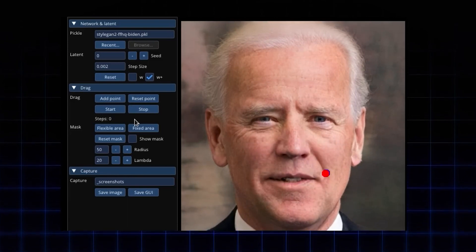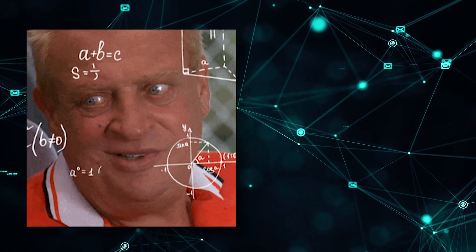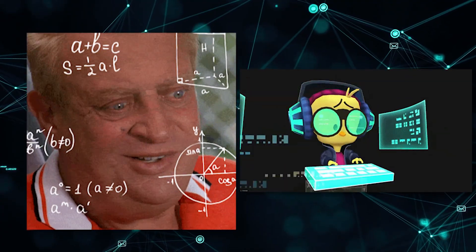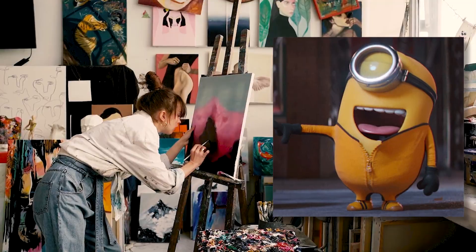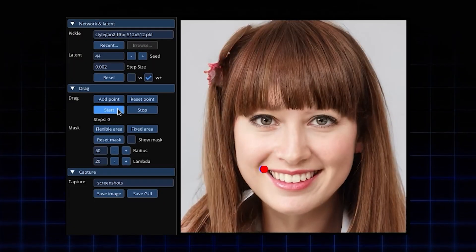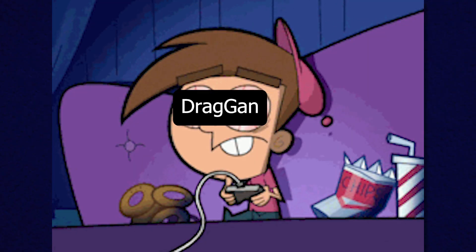How does it do this? Dragan uses GANs and a whole bowl of alphabet soup of AI techniques to not only understand images, but embed them into a latent space for smooth interpolation — it's like it has an arts degree, but it's actually useful. Dragan is not just for making everyone in your family photos look unnaturally happy. It can also restore Joe Biden's hairline. Dragan is a game changer.